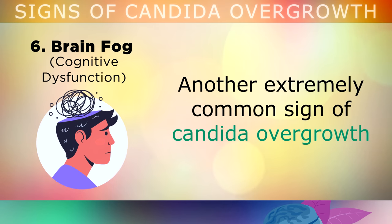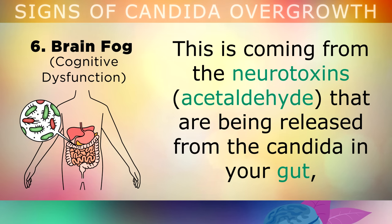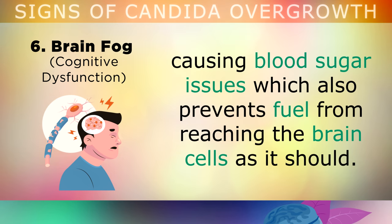Sign 6: Brain Fog. Another extremely common sign of Candida overgrowth is having difficulty concentrating, tiredness after you sleep, and just general brain fog. This is coming from the neurotoxins that are being released from the Candida inside your gut, which is causing poor brain function. A Candida overgrowth can also deplete your B vitamins, causing blood sugar issues, which prevents fuel from reaching the brain cells as it should.